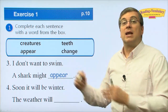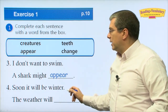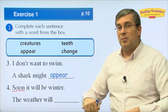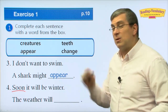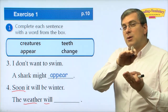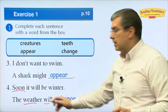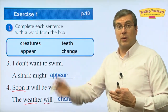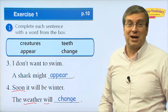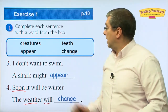Number four: soon it will be winter. That means it's not winter now — maybe it's fall, still warm. But it will soon get cold. The weather will go from kind of warm to cold. It will 'change.' The weather will change when the seasons change.